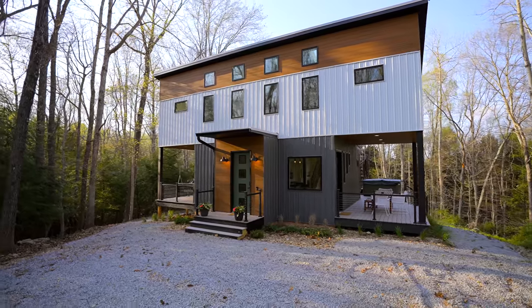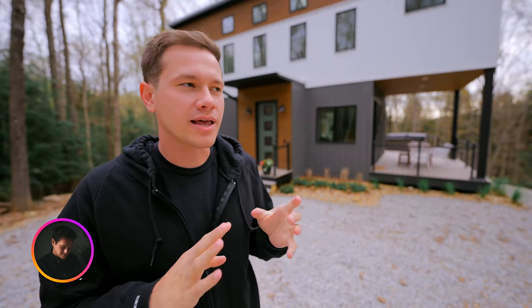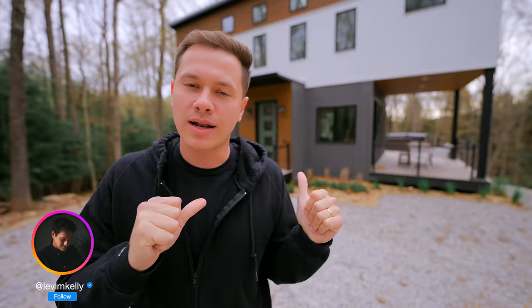Welcome to The Block House. Today we are in Hocking Hills, Ohio, the land of beautiful Airbnbs, and this one fits right in there.